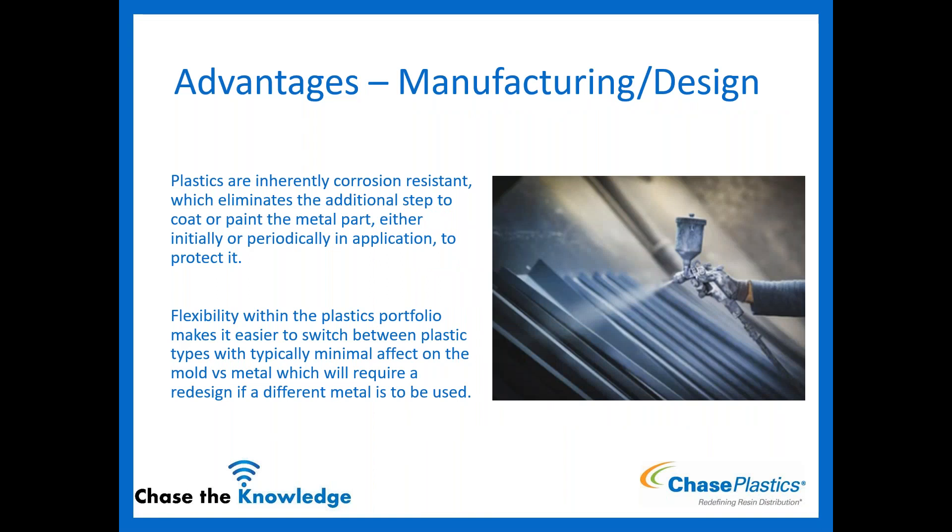Plastics are inherently corrosion resistant. Metals that aren't corrosion resistant need to be coated — either initially or periodically — which is something we don't have to do with plastics. Another advantage is the flexibility within the plastics portfolio. It's generally much easier to switch between plastic types with minimal change to the mold. If you move from one highly filled nylon-based resin to another, you really shouldn't have to change much, whereas with metal, a complete redesign has to be done.